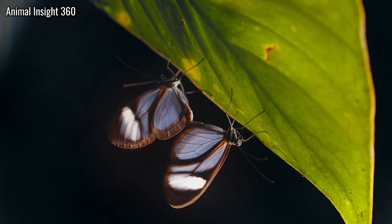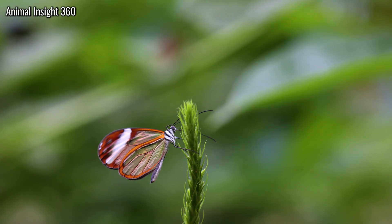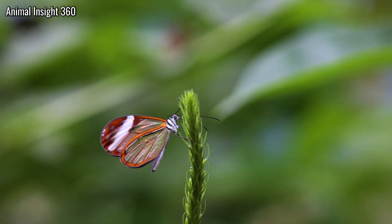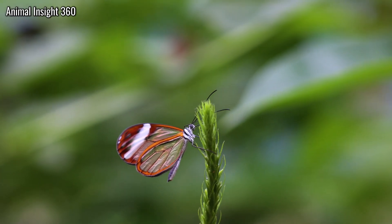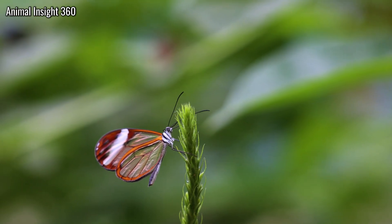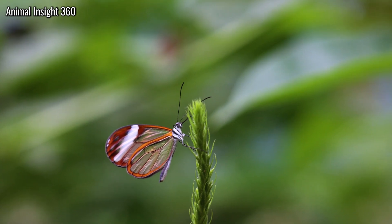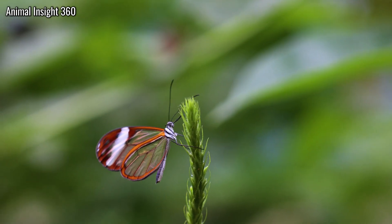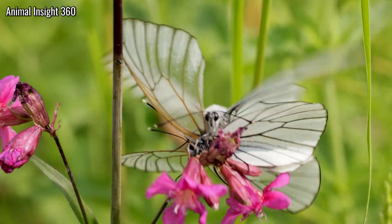Three lines of explanation lead. First, anti-reflective chaos. Rather than perfect rows, the nano-pillars scatter in size and spacing, which evidence suggests breaks the angle dependence that would otherwise betray the flyer with glare. This disordered field reduces Fresnel reflections across the spectrum, a broad-band solution to remaining unseen, core to glasswing butterfly camouflage and glasswing predator avoidance alike.